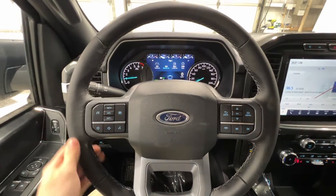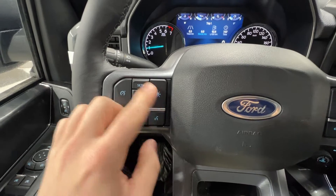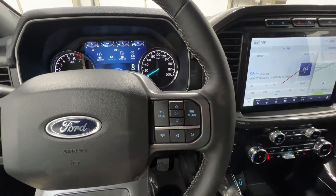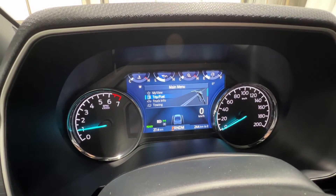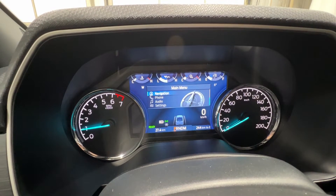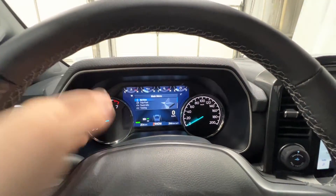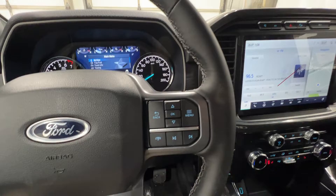We'll start here on this nice premium wrapped steering wheel. We do have cruise control with our lane keeping system buttons right there, and also the volume. We also have controls right here for the center gauge cluster screen, which gives us all types of different information — trip and fuel information, truck info, towing, navigation, phone, and all your various settings. It's a very configurable gauge cluster. We also have the hands-free phone and track buttons.